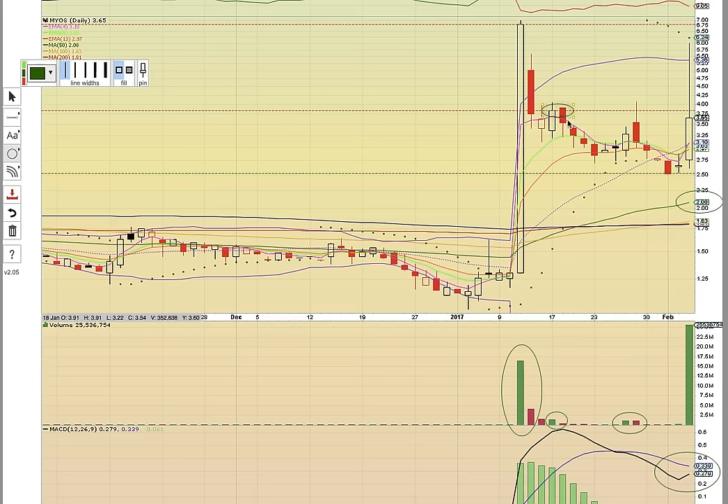The key level to break is going to be the January 17th close. If it can get above the January 17th close, then that's going to put the upper Bollinger Band and possibly the high close back on the 11th on deck.